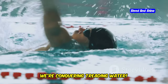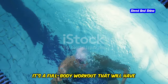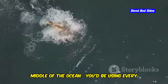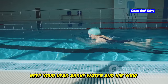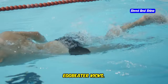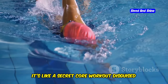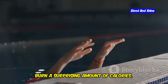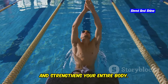Next up, we're conquering treading water. This exercise might look easy, but don't let that fool you — it's a full-body workout that will have your heart pumping and muscles burning. Keep your head above water and use your arms and legs to stay afloat. You can try different movements like sculling with your hands or doing egg-beater kicks. The key is to keep moving and engage your core. It's like a secret core workout disguised as a fun pool activity. Treading water for just 5 minutes can burn a surprising amount of calories, and it improves your cardiovascular fitness and strengthens your entire body.